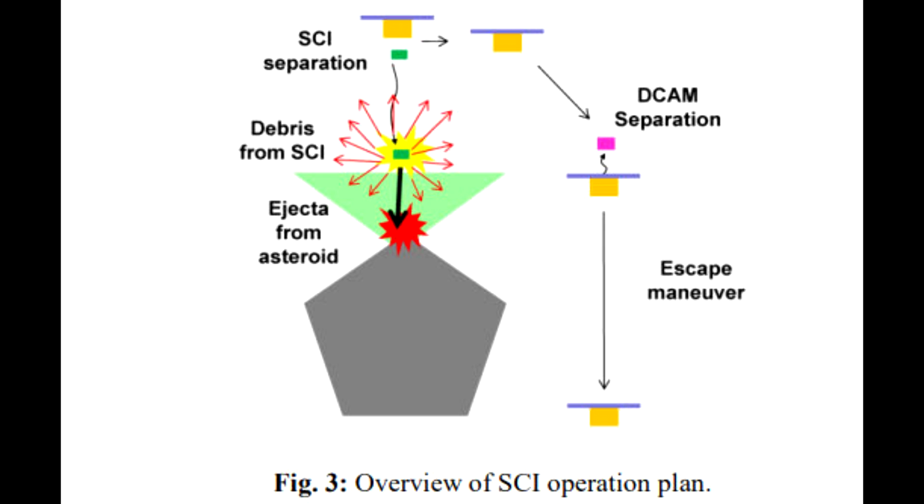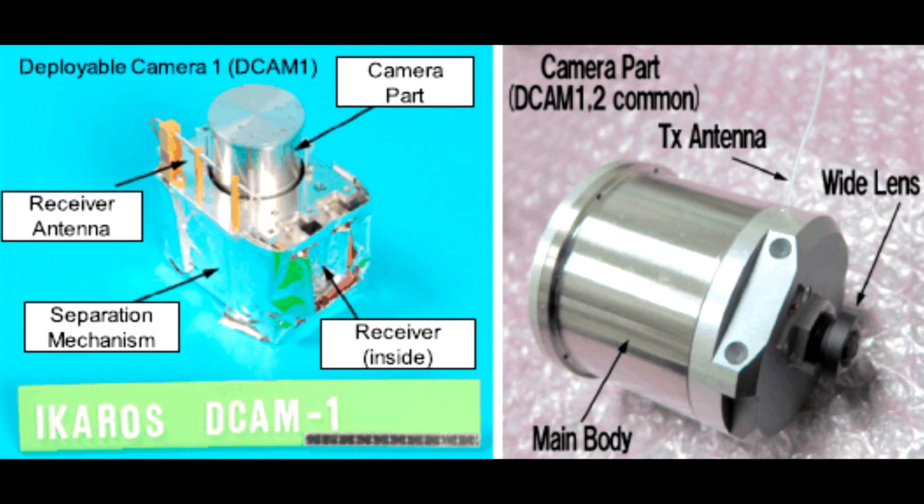These cameras are actually pretty cool pieces of space hardware. They were originally developed for the Icarus mission, which was a solar sail — they wanted to deploy these to make sure the sail was deployed correctly. They are about the size of your hand and are in theory the smallest spacecraft ever used in interplanetary space. They would operate for maybe 15 to 20 minutes, sending data back to the parent spacecraft to be relayed to Earth.